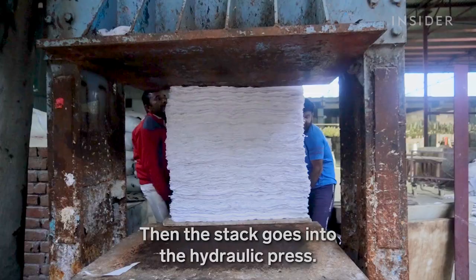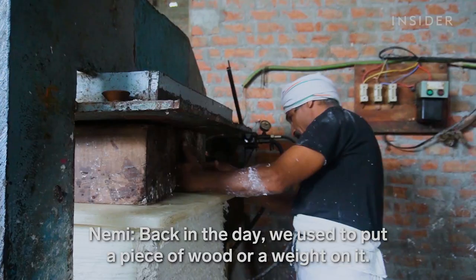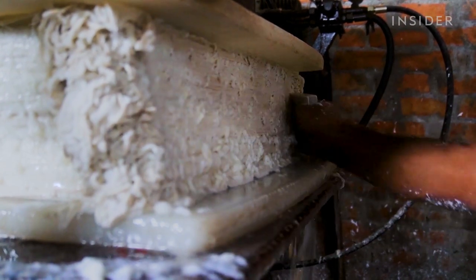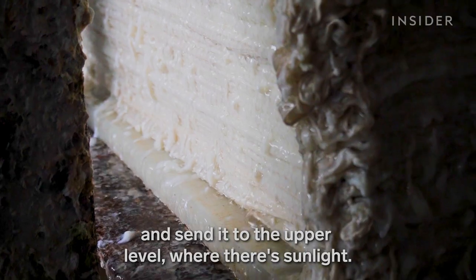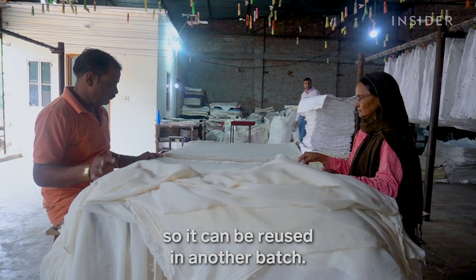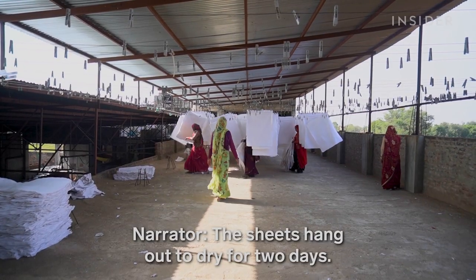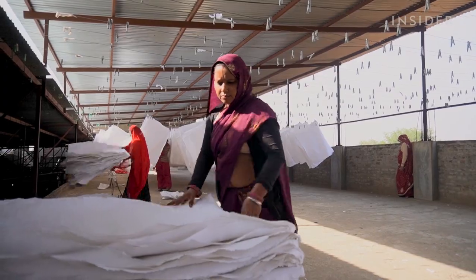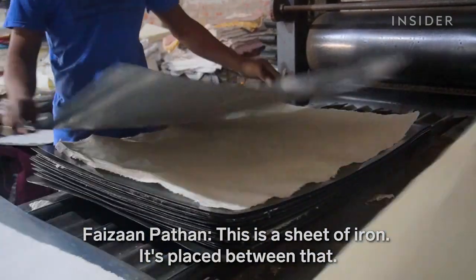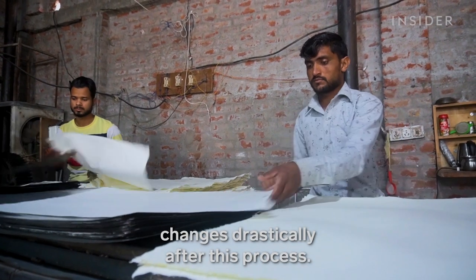Then the stack goes into the hydraulic press. They use heavy machinery to press the stack and send it to the upper level where there's sunlight. They remove each piece of cloth one by one, so it can be reused in another batch. The sheets hang out to dry for two days. Then a machine called a calendar smooths out each piece. Workers say that the paper's texture changes drastically after this process.